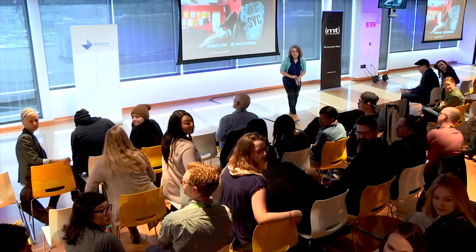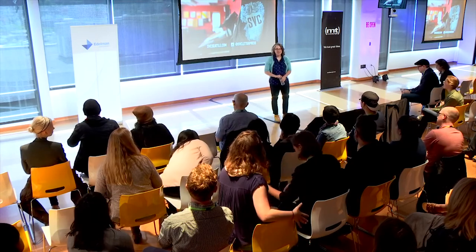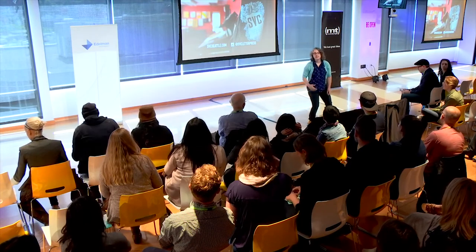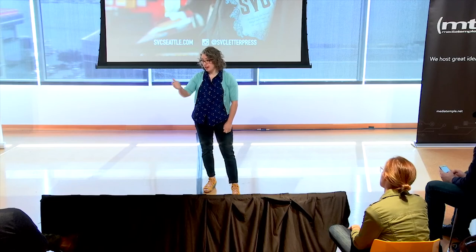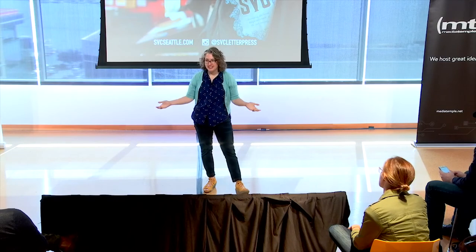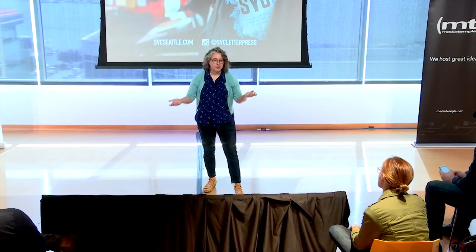I'm just curious what your next public event is at the letterpress studio. The next one will be the Steamroller Smackdown again on August 11th. This time we're partnering with KEXP and the theme will be 'Where the Music Matters' — so again, a geographic theme.